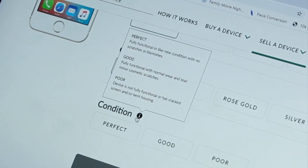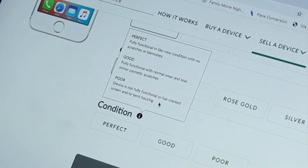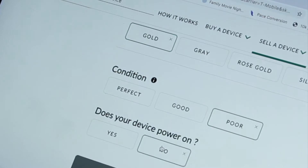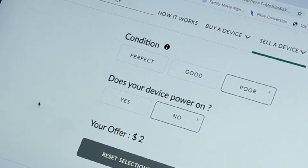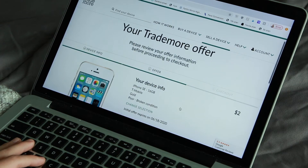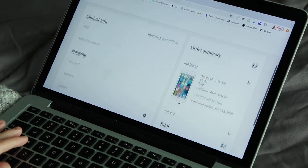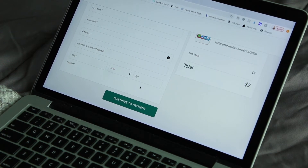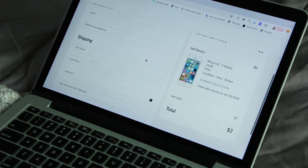You select how much storage is on your phone, what color it is, and the condition. There are three conditions: perfect — fully functional like new with no scratches or blemishes; good — fully functional with normal wear and tear and minor cosmetic scratches; and poor — device is not fully functional or has a cracked screen or bent housing. My phone does not power on so it is poor condition, meaning I get $2, but my phone will be recycled sustainably which I am grateful for. Then you continue to checkout, fill in your information, and for payment you put in where you'd like them to send your money — for me that was my PayPal account. And that is the entire process.